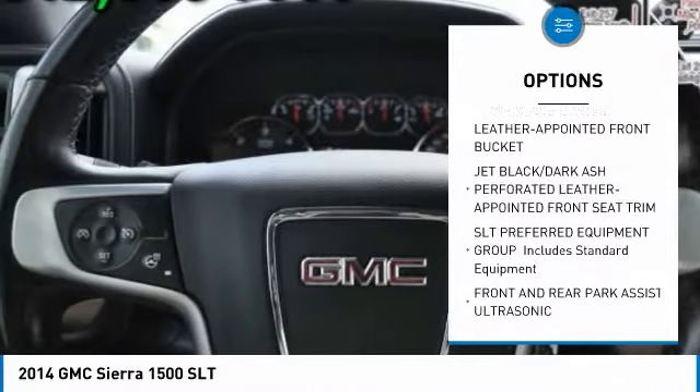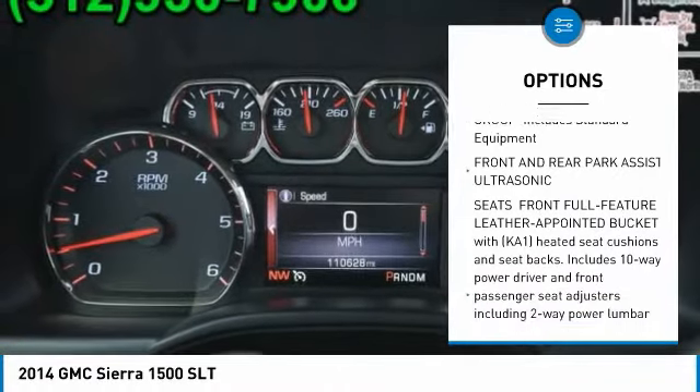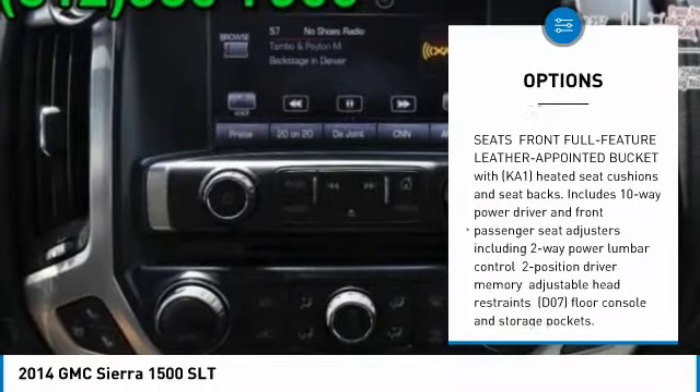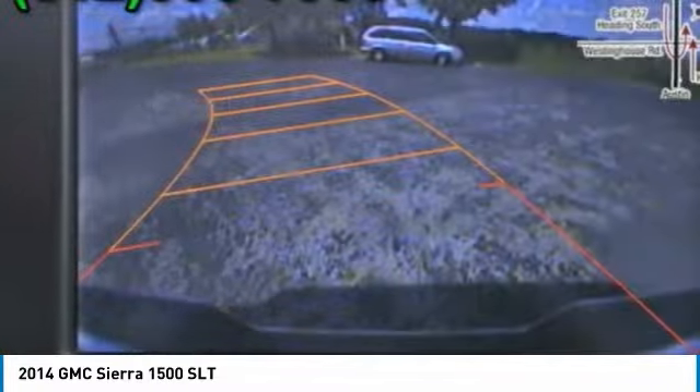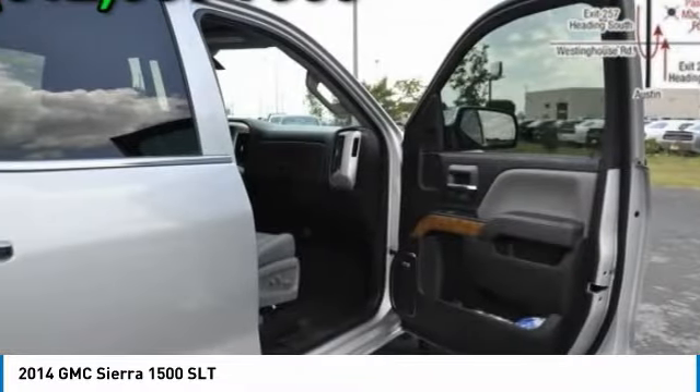Steering wheel audio controls, traction control, remote engine start, keyless entry, stability control, power passenger seat, tow hitch, backup camera, anti-lock braking system, leather-wrapped steering wheel.